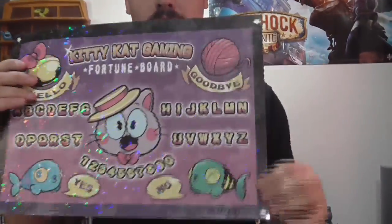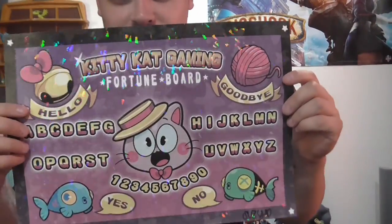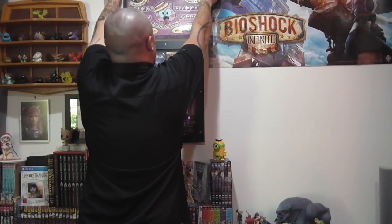Most of my posters look like real crap at the moment because I haven't stored them very well. This was the best one I had so it filled the wall. Right up here is my Kitty Cat Gaming fortune board, signed by the one and only Susie from Kitty Cat Gaming. I love this poster — check out the sparkles. I hang that up on my wall because I'm proud of it.